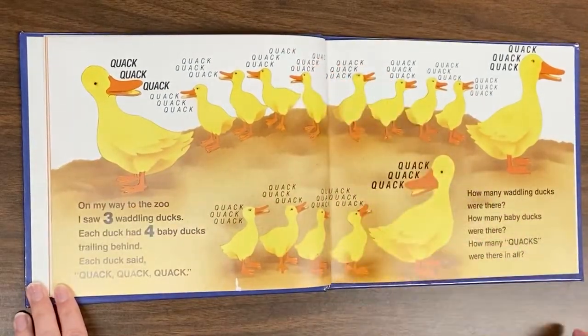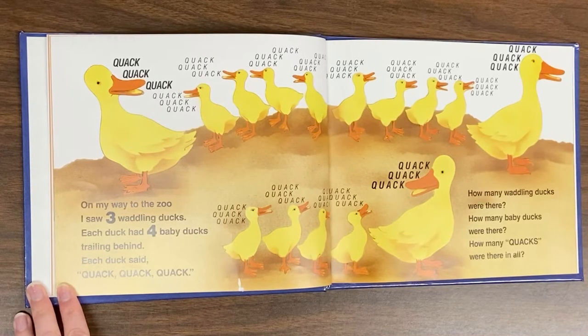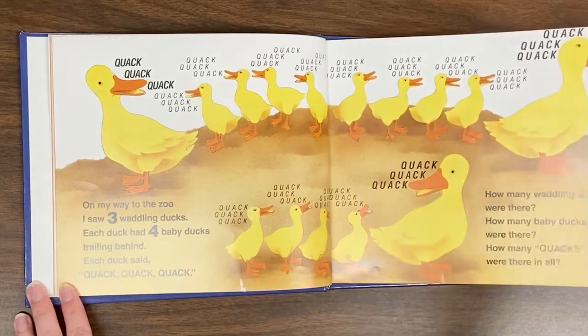On my way to the zoo, I saw three waddling ducks. Each duck had four baby ducks trailing behind. Each duck said, quack, quack, quack. How many waddling ducks were there? How many baby ducks were there? How many quacks were there in all?